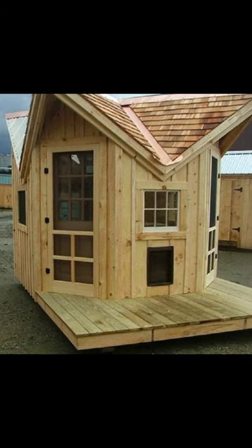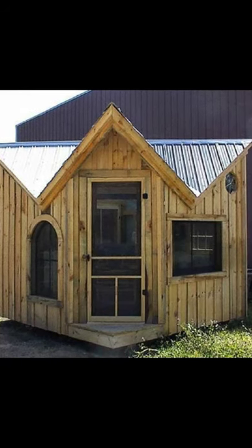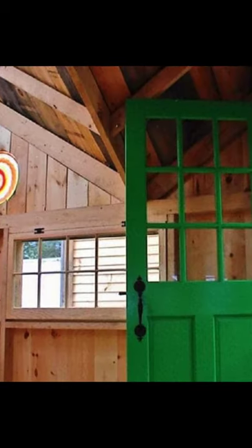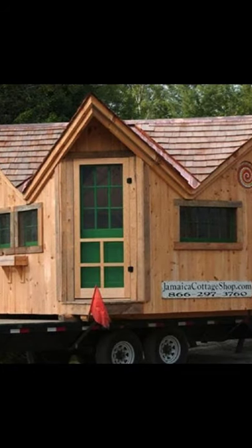The Bayside Cottage is a multifaceted cabin building that can be converted into nearly any type of building, whether it be a guest house, backyard art studio, garden shed, playhouse, pool house, or whatever else you might have in mind.